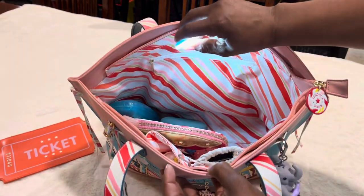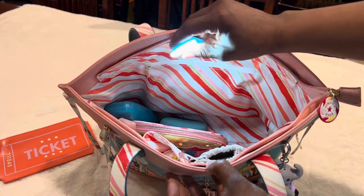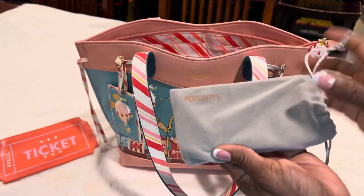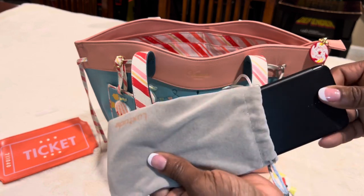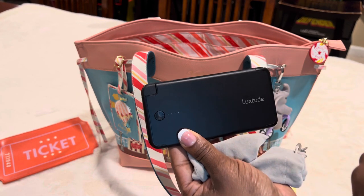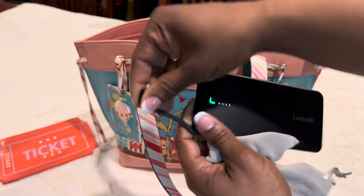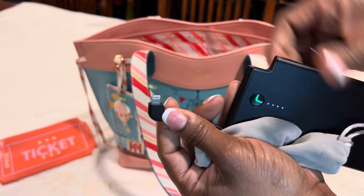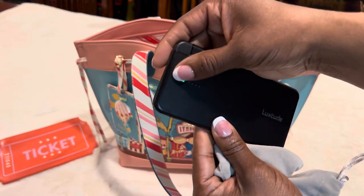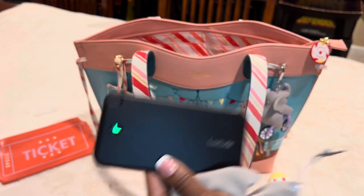I have my purse light — one of the Dollar Tree ones. You guys have probably seen these and they really do come in handy. I also have my phone battery charger — it's a Luxitudes one I got off Amazon. It's super thin and you just take the little piece to charge your phone. I carry it quite a bit just in case I need to charge my phone on the go.